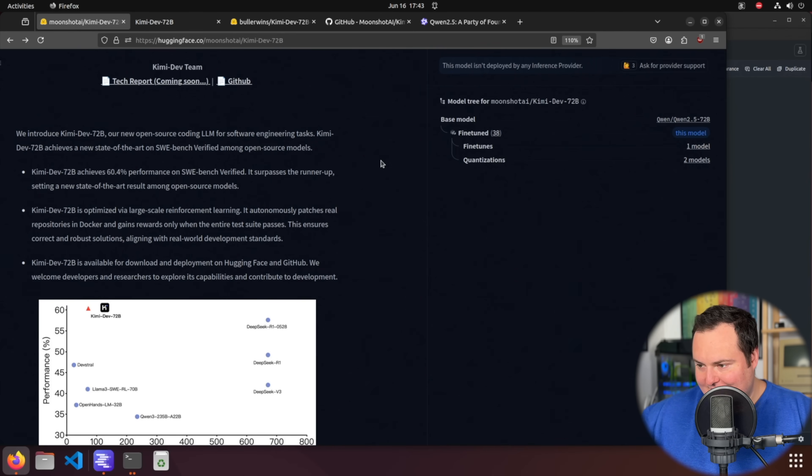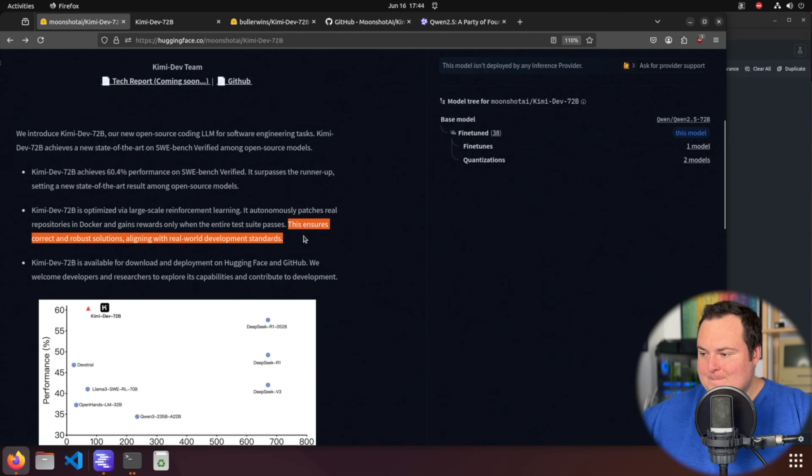It achieves a 60.4 performance on SWE-bench verified, surpassing the runner-up and setting a new state-of-the-art result among open source models, which is impressive if true. Something very cool is the way they trained this model — it is optimized via large-scale reinforcement learning where it autonomously patches real repositories in Docker and gains rewards only when the entire test suite passes. It was rewarded when it correctly fixed issues in repositories and successfully passed unit tests.